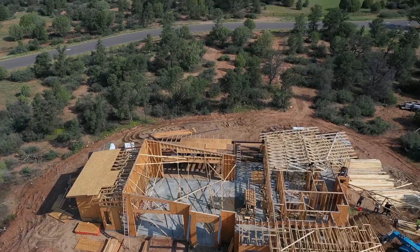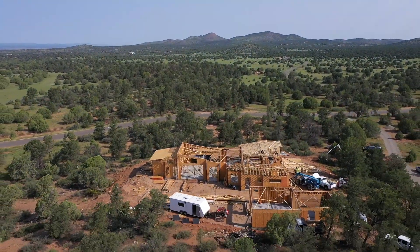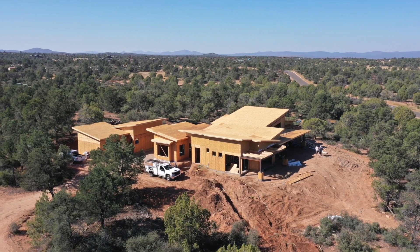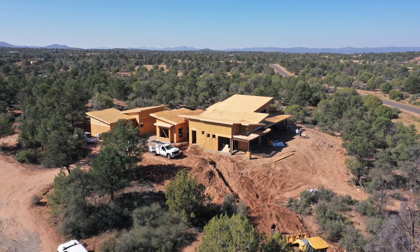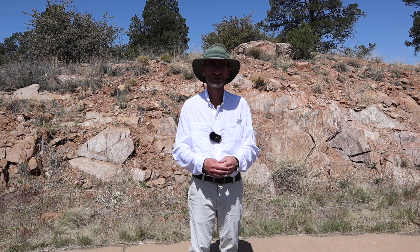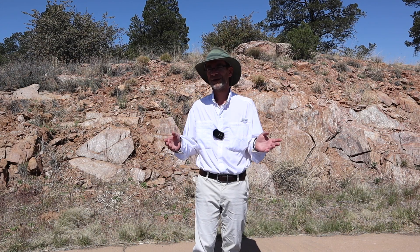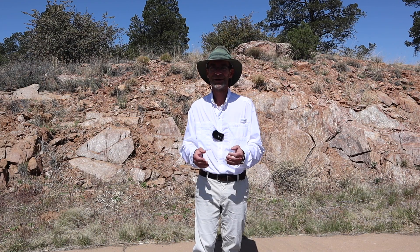The construction companies have an interest in working with you and documenting what they've done. The builders and brokers who arranged these land sales have an interest in seeing how construction's gone. And the owners waiting for these homes to be finished can also benefit by seeing exactly where they're at in their construction progression. So don't forget about individual homes — they can turn into a great market, especially in an area with booming home sales and new home builds like the Prescott area.